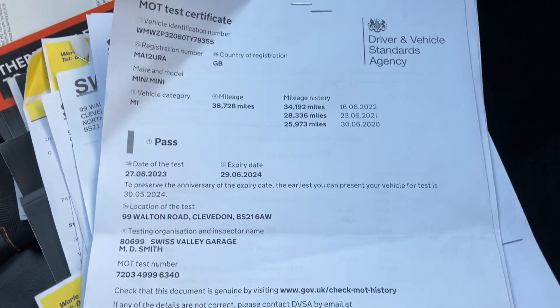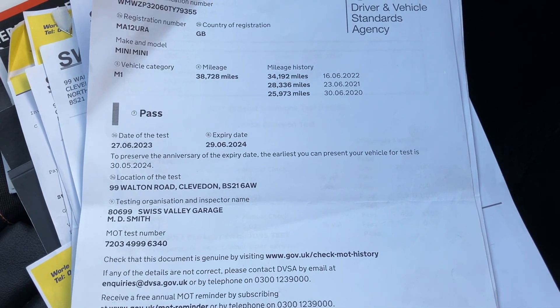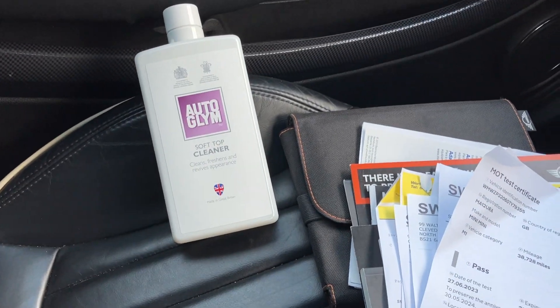We have a nice long MOT there, running out in the sixth month of 2024, and a bit of roof cleaner as I mentioned — so all is good there.